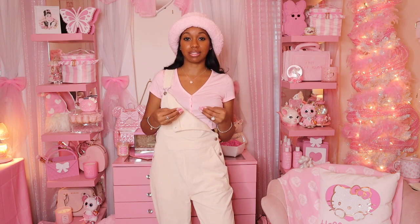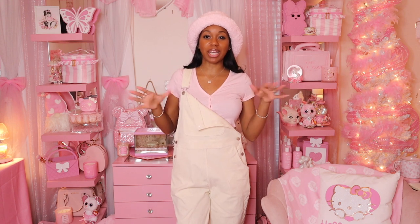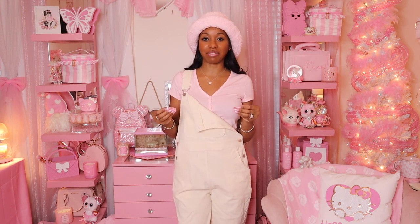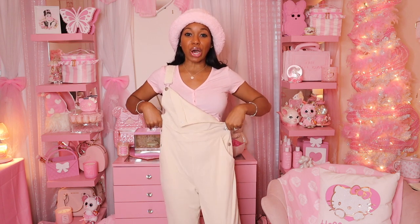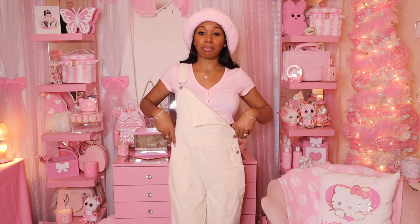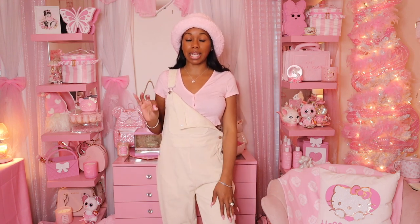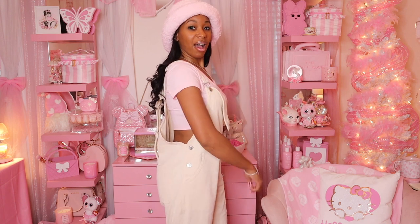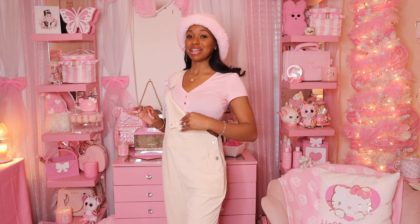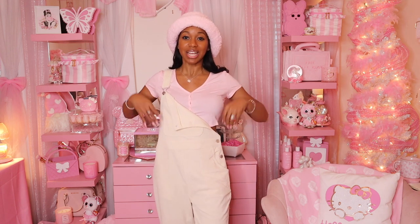I am just obsessed with these overalls! I already had this shirt and hat, and I had to add pink to whatever I wear. These overalls are corduroy — a beige, light tan color — and they go all the way to the floor, they're long pants. I am obsessed with these corduroy overalls. This whole outfit I would definitely wear out.